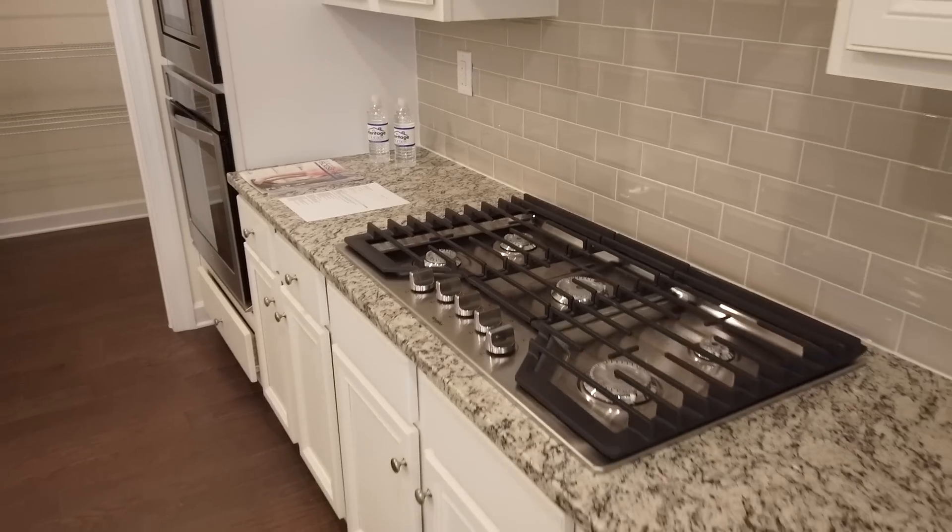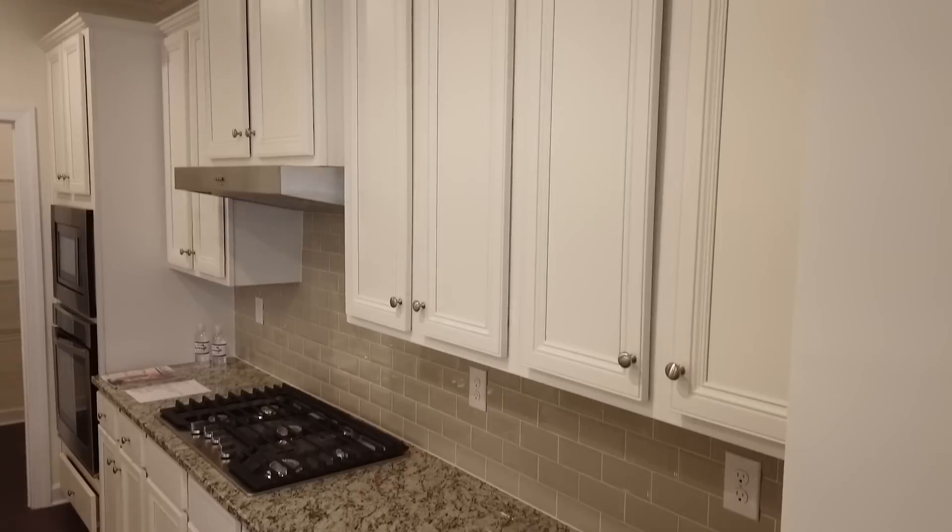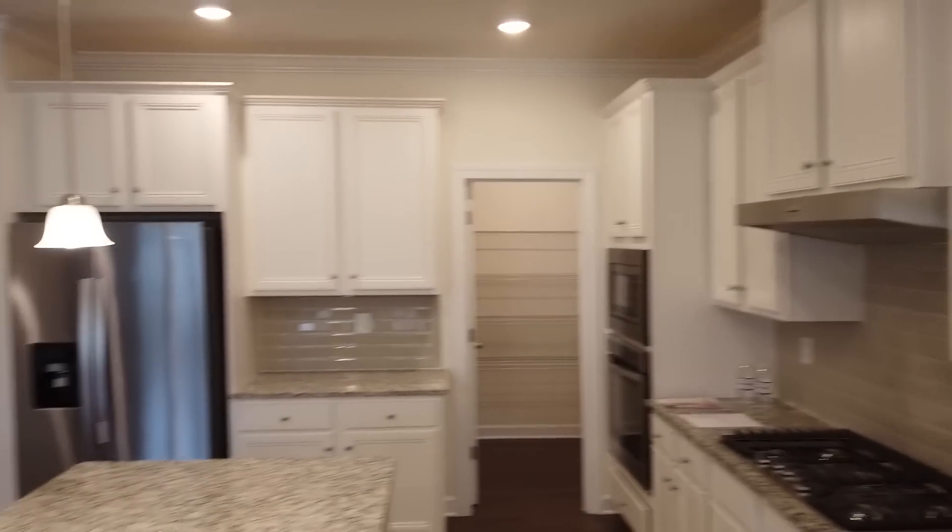Gourmet kitchen, 36-inch cooktop, some 42-inch cabinets. This is it.